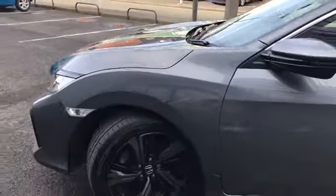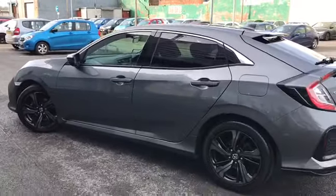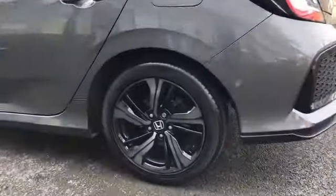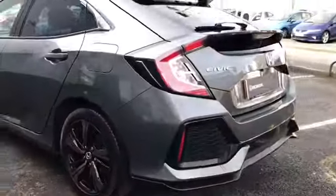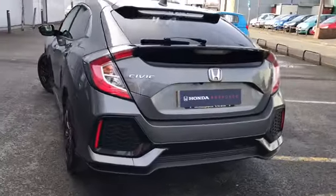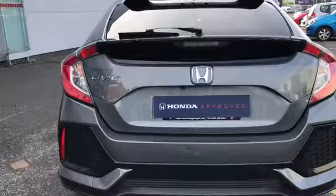The LED daytime running lights with your front parking sensors. Comes with rear privacy glass. Got those gorgeous 17 inch alloys adding a nice sporty look to the vehicle. Comes with many features such as lane keep assist, traffic sign recognition and collision mitigation braking system.